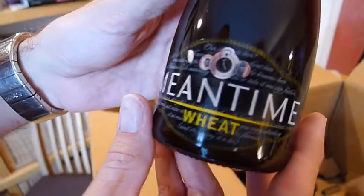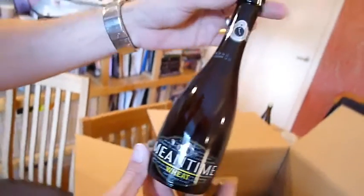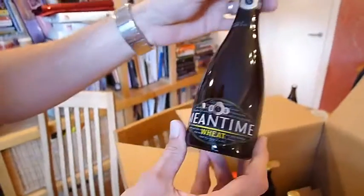Meantime — their wheat beer. It's a pretty bottle, isn't it? Very pretty stuff. They're kind of just bigger versions of these. 5% wheat beer.